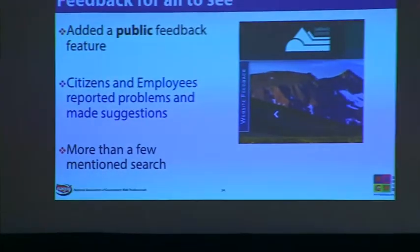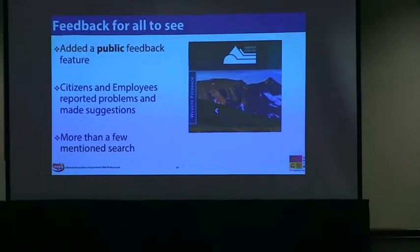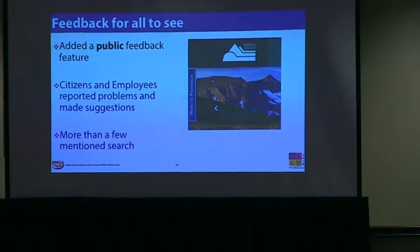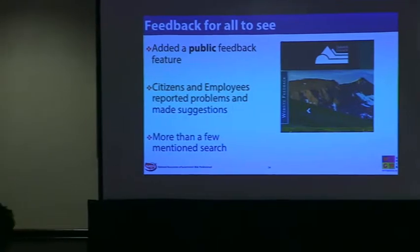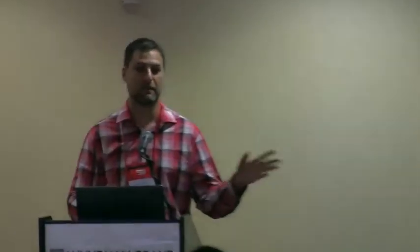The feedback button is on the top left corner of every page. You click it and you can ask a question and see all the other questions that have been asked before. It helps people see they don't want to ask the same question again. We respond in real time, and it's another place that leads people back to the right area of the website.